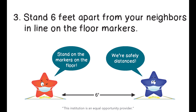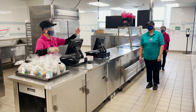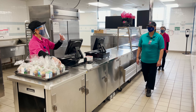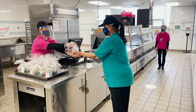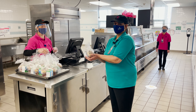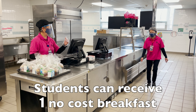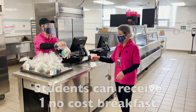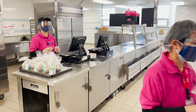Breakfast and lunch will work a little differently. Let's go through breakfast first. Once you enter the breakfast line with your clean hands, mask on, and are standing on one of the stars, a food service worker will wave you forward. You will keep moving forward on the stars until you reach the cashier. They will hand you a prepackaged breakfast — no need to enter your number, but you can smile with your eyes and say thanks. Now you can take your meal to where you will be eating and enjoy.